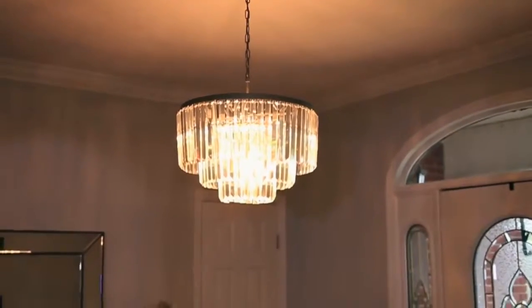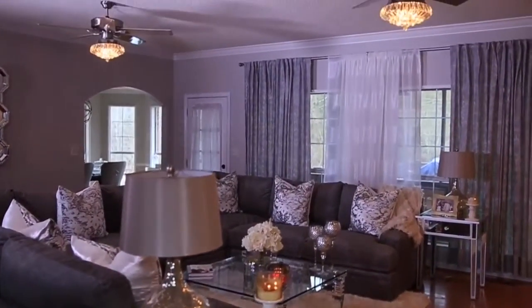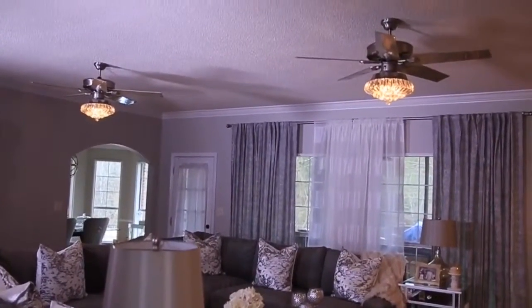That concludes the update on the living room and the foyer — I hope you guys enjoyed it! My next House to Home video should be the kitchen update and reveal. I know a lot of you have been waiting on it — we're waiting on a couple more pieces and it will be pretty much complete. If you're enjoying these videos, be sure to give this video a big thumbs up and I will talk to you all in the next one!